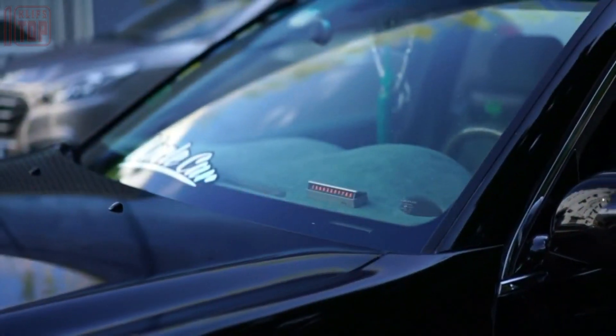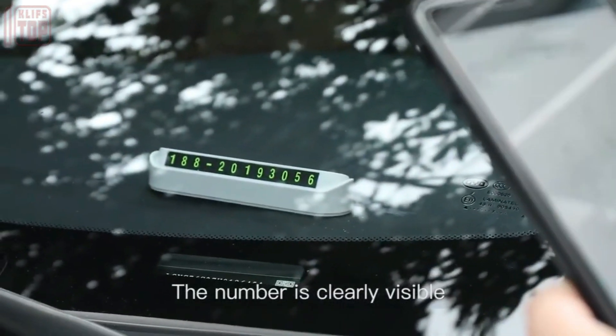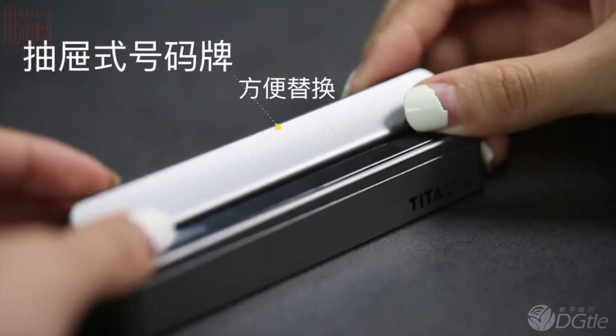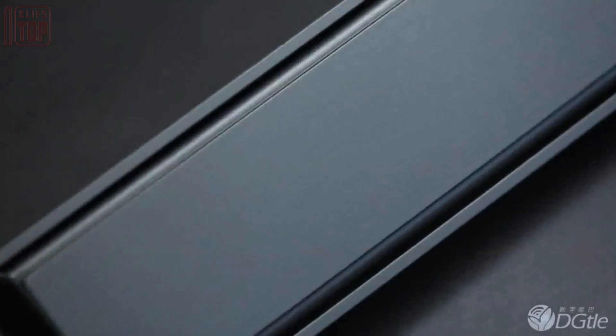The device features integrated fluorescent lights that ensure the readability of the digits even in low light conditions. Additionally, the anti-slip coating ensures that Tita remains securely fixed in place without leaving any marks on the surface.